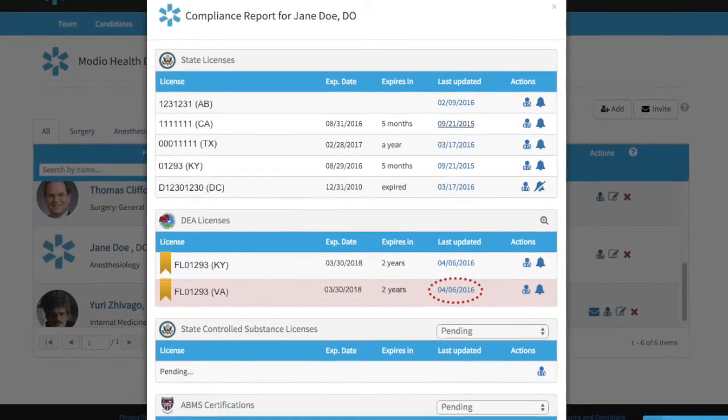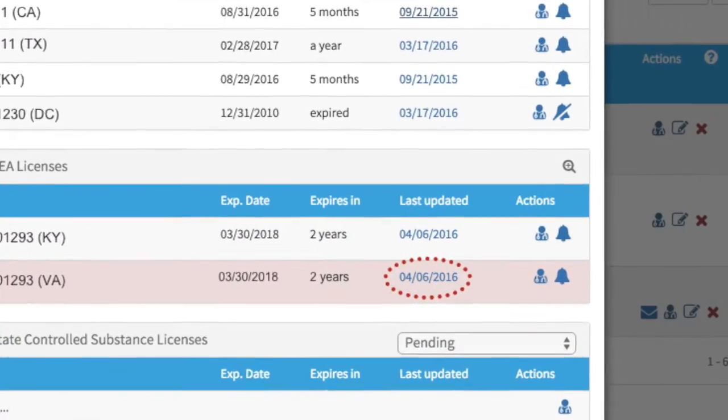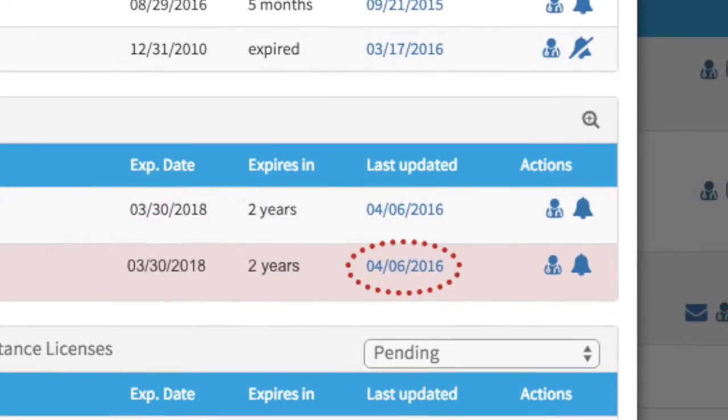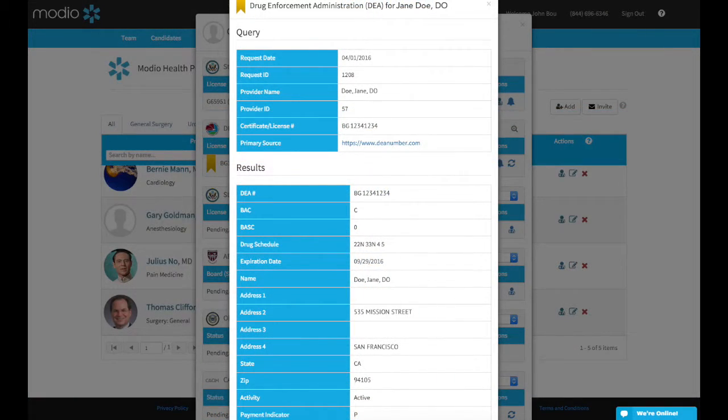Our primary sources are frequently updated. Click the Update button to see if new information is available about a provider's license. If the license data has been refreshed, you can click the last updated date to view a digital verification returned from the primary source.